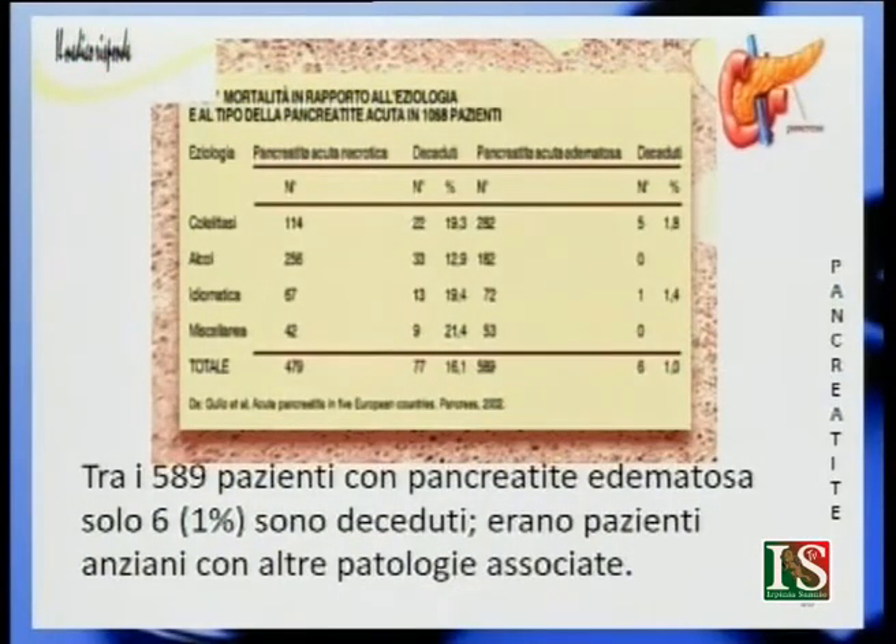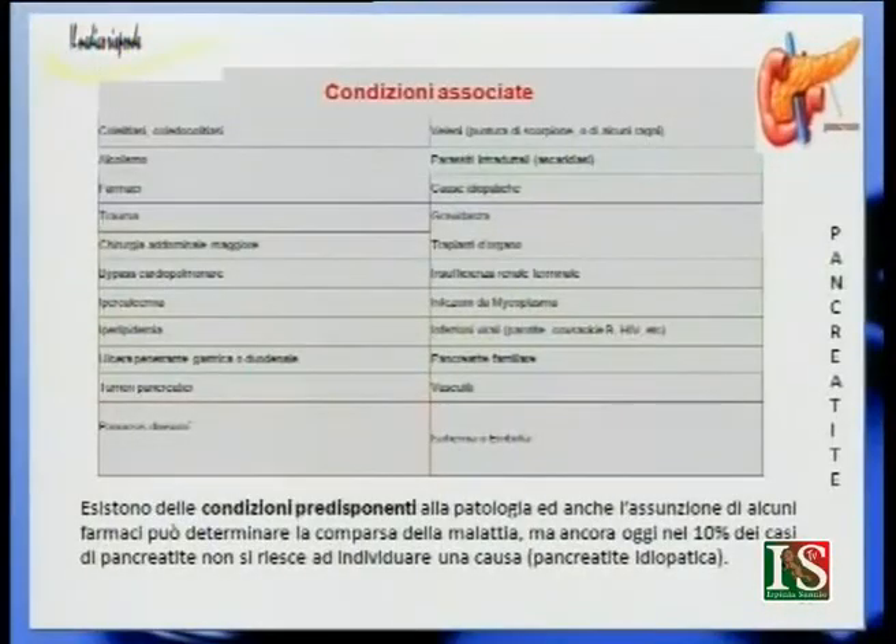Tra le condizioni predisponenti e associate alla malattia vi sono: assunzione di farmaci, alcolismo, traumi, chirurgia addominale, bypass cardiopolmonare, iperlipidemia (colesterolo e trigliceridi alti), ulcera peptica e tumori pancreatici. Sono tutti fattori che aumentano i problemi legati alla pancreatite.